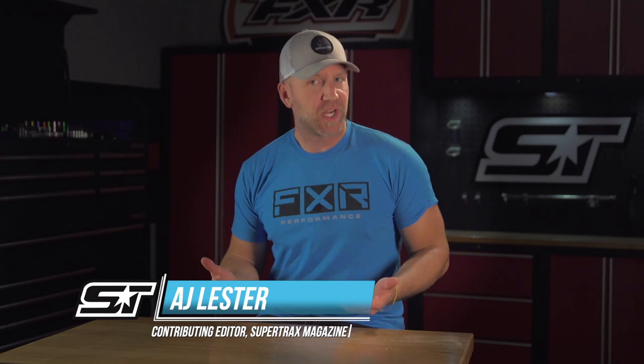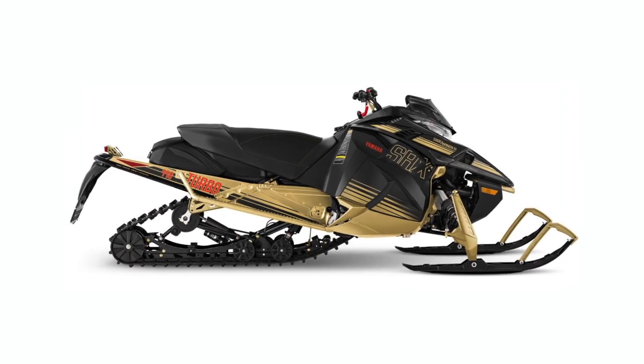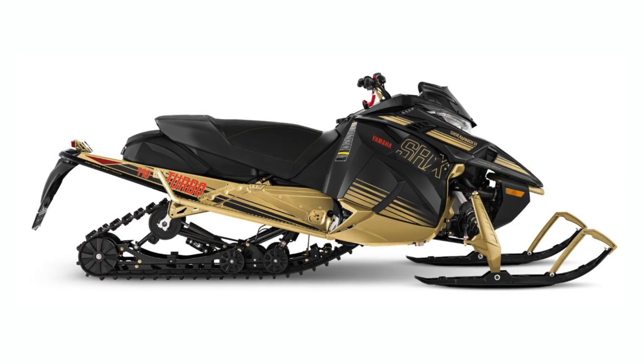When it comes to 2024 for Yamaha, there's really not a whole lot of big changes — it's more so just a refining of what they already have. New coloration across the board and some cool throwback colors. Especially of note is the Sidewinder SRX LE EPS with the Nebula Gold and Black coloration, which might be the best-looking sled Yamaha has ever built.